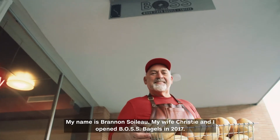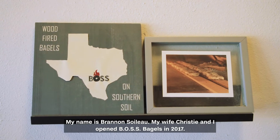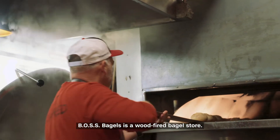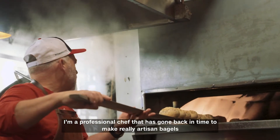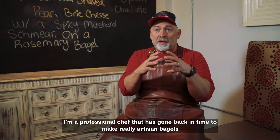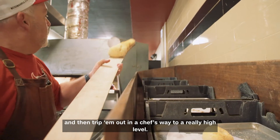My name is Brandon Swallow. My wife Christy and I opened Boss Bagels in 2017. Boss Bagels is a wood-fired bagel store. I'm a professional chef that has gone back in time to make really artisan bagels and then trip them out in a chef's way to a really high level.